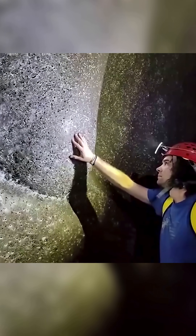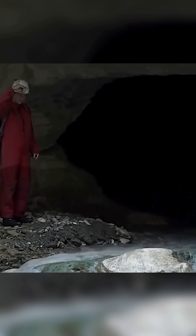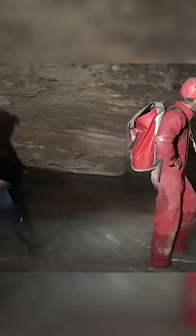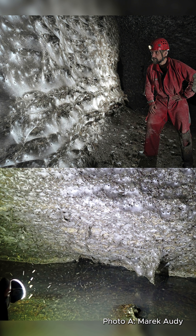Scientists found one of the largest spider webs ever inside a cave. It's on the border of Greece and Albania. The place is called Sulfur Cave — it's dark and full of sulfur-rich air. The web covers 1,140 square feet, about the size of a small house.